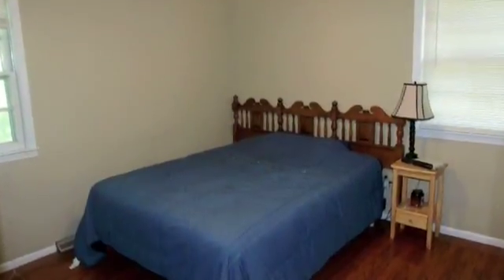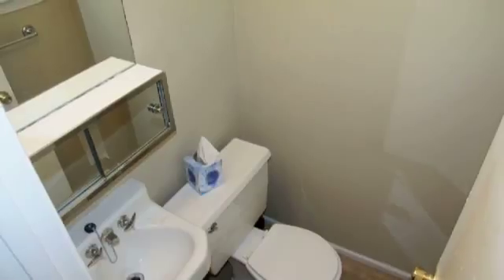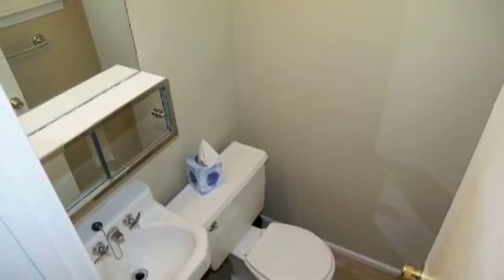Here's the master bedroom. Notice the custom hardwood floors. Also notice the walk-in closet to the left and the half bath conveniently located to the right.